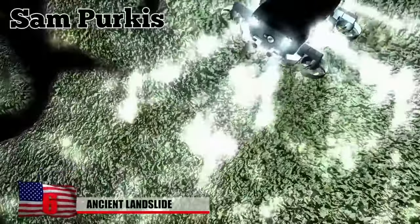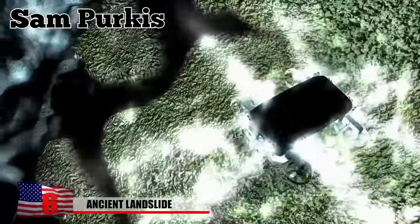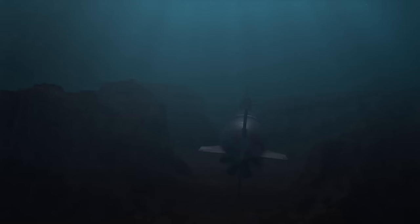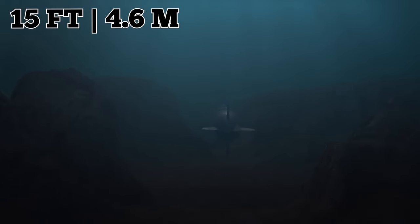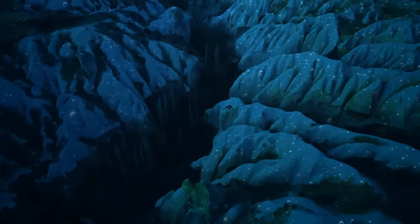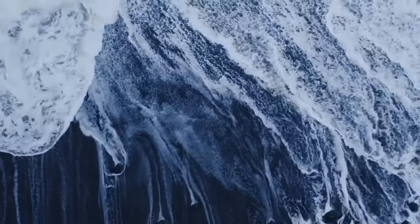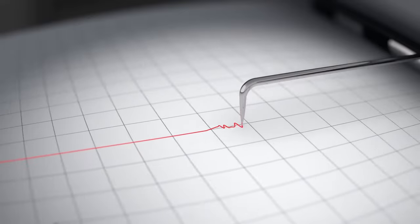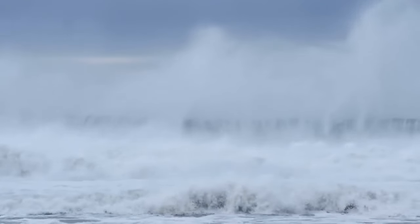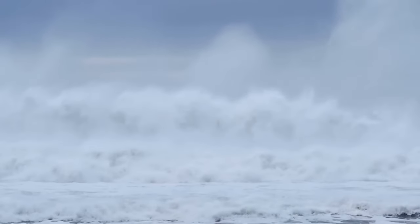Ancient Landslide: During a deep dive in the Gulf of Aqaba in the Northern Red Sea, geoscientist Sam Perkis and other scientists noticed an alarming break in the seabed 3,000 feet below the waves — a distance about two and a half times as tall as the Empire State Building. Suspecting this was more than a simple wreck, they had the pilot turn around. The scientists then observed a 15-foot-high groove stretching across the seafloor. Perkis concluded that an underwater landslide happened around 500 years ago, followed by a catastrophic tsunami.